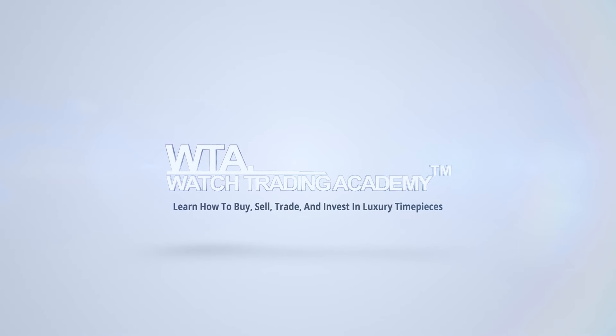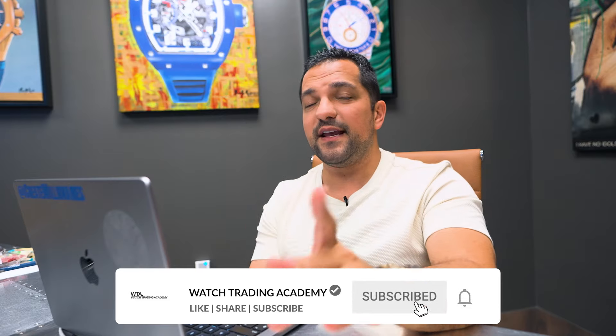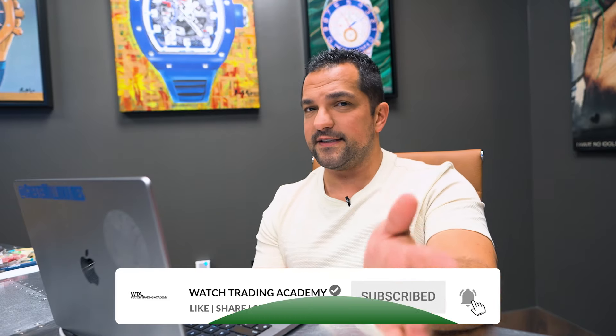What if I told you that 6 out of 10 listings on the internet for watches are actually either sold or fake? Hey guys, welcome back to Watch Trading Academy and today we are taking a look at fake listings.